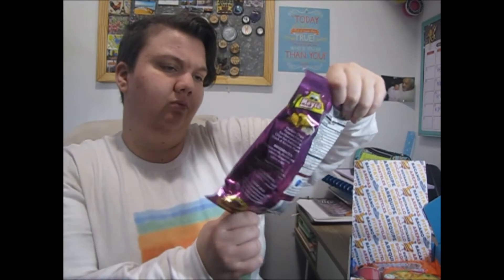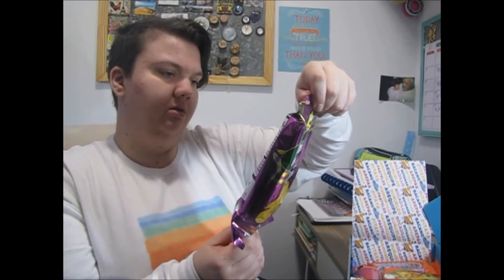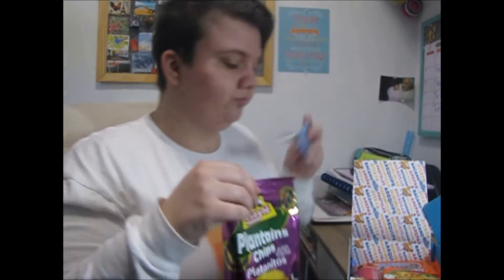It looks like our first one is going to be plantain chips with garlic. These actually look kind of interesting. Anything I don't finish I'll give to my family so they can try it too. They just look like chips but they're plantains — obviously plantains, vegetable and garlic. Oh, that's a weird texture but the flavor's not bad. They don't taste like a potato chip though.